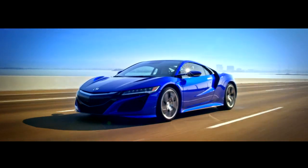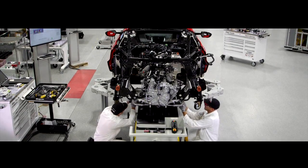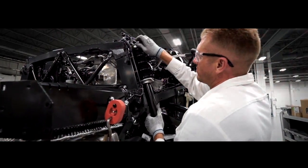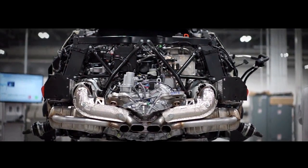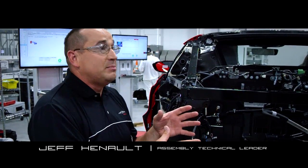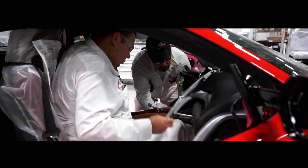When it comes to the NSX's assembly, hand craftsmanship complements high-tech robotic processes. Every bolt is hand started by a master technician. We have 12 stations online with 14 people building the car, and it takes about an hour per process to complete what needs to be done. There are just a lot of different things that we do to try to make sure this car is the crafted car that it should be.